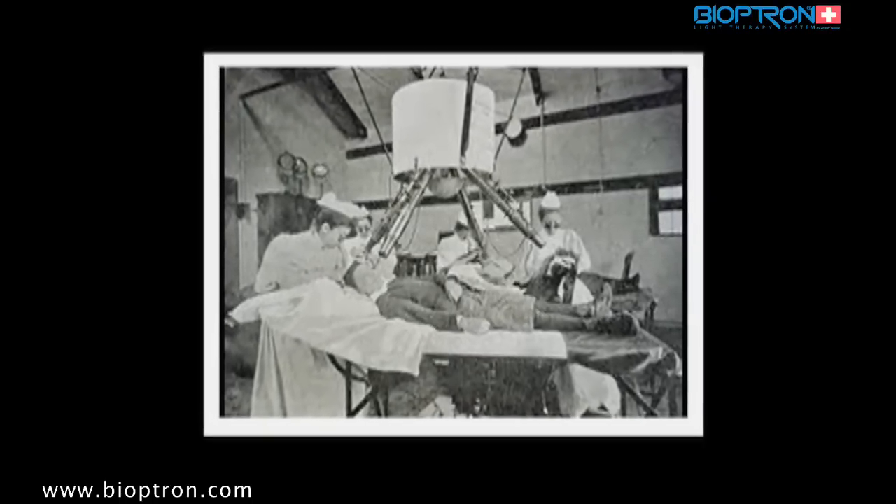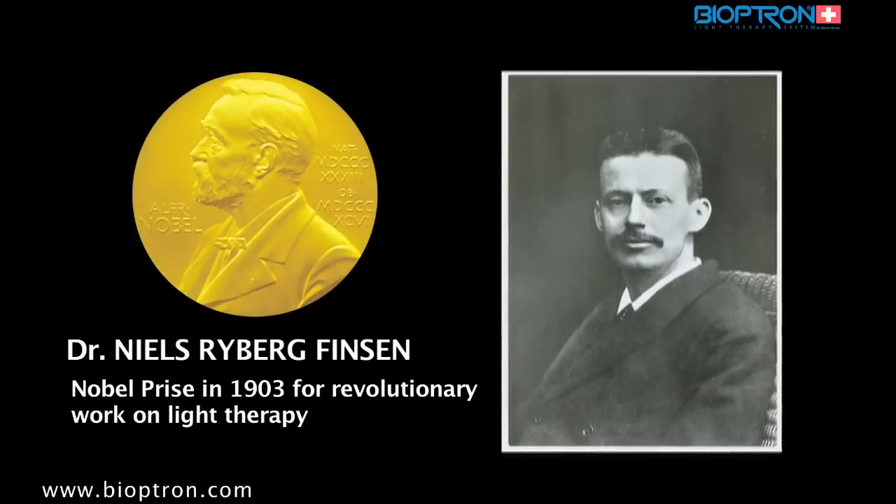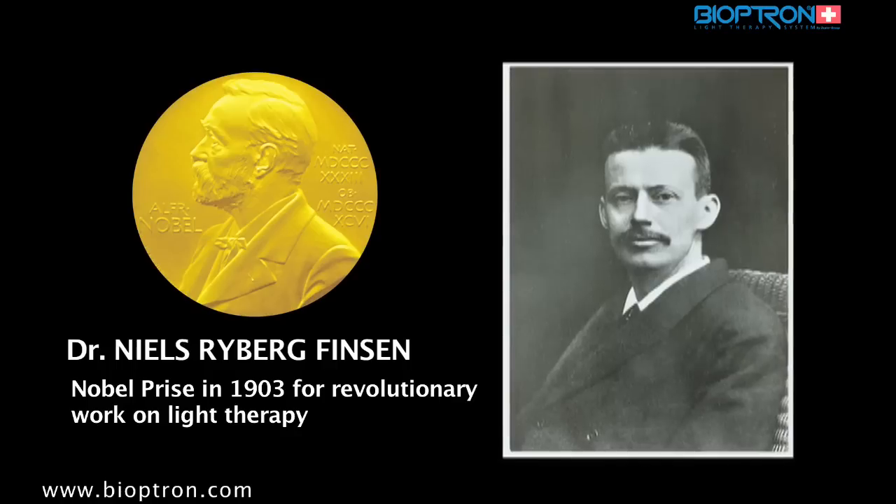The Danish physician Niels Ryberg Finsen was awarded the Nobel Prize in 1903 for his work in light therapy.